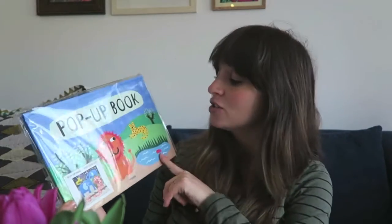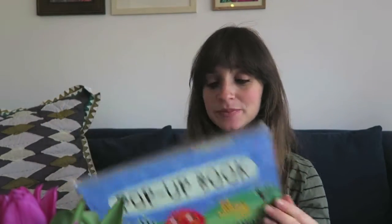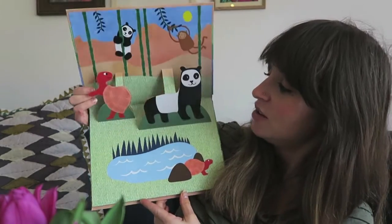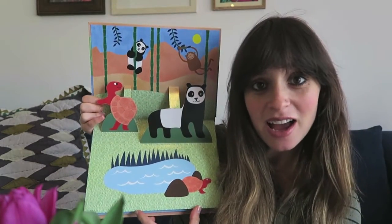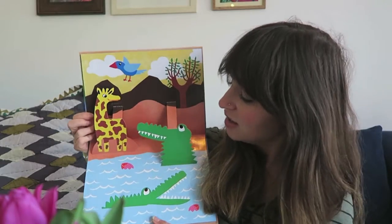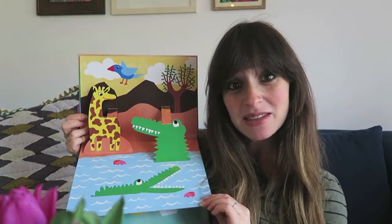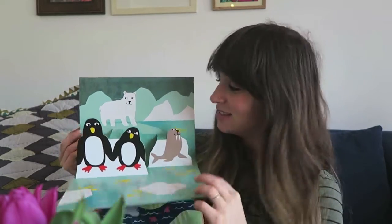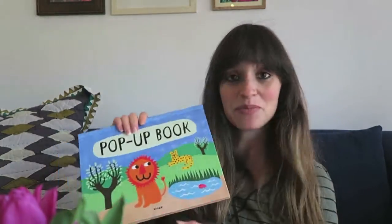This pop-up book — Jack absolutely loves books, especially ones that pop up with fun little animations. It's jungle themed. I'll open it — I love it, it's amazing! Really good quality, like really thick cardboard and such nice pictures. He's going to absolutely love pointing out all the different animals.